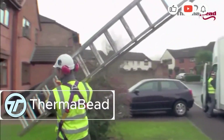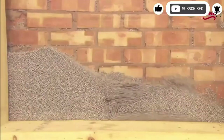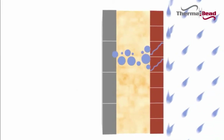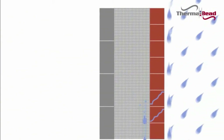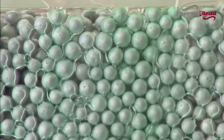Thermabead is a proven insulation solution made from expanded polystyrene beads, trusted in the UK for over 30 years. It reduces energy use by 30% and slashes heat loss by a staggering 70% — real performance you can feel year-round. Installation is fast and clean: just coin-sized holes and a special applicator gun get the job done in under a day.